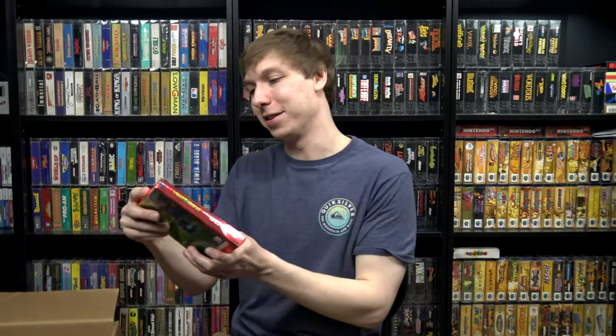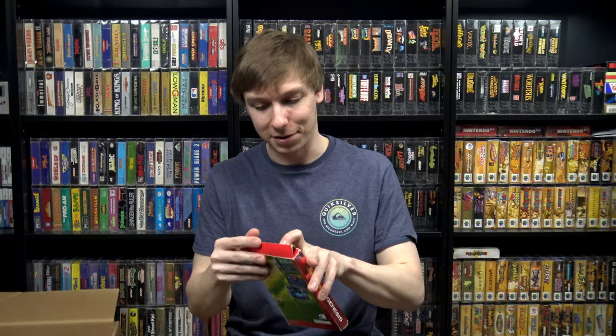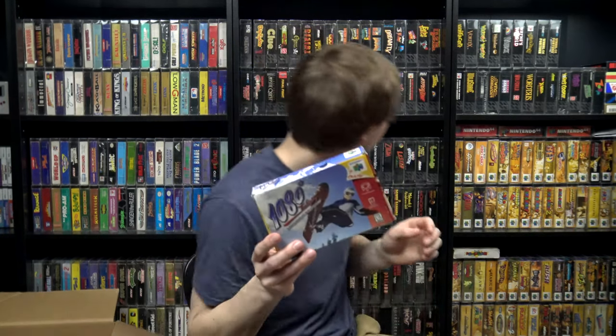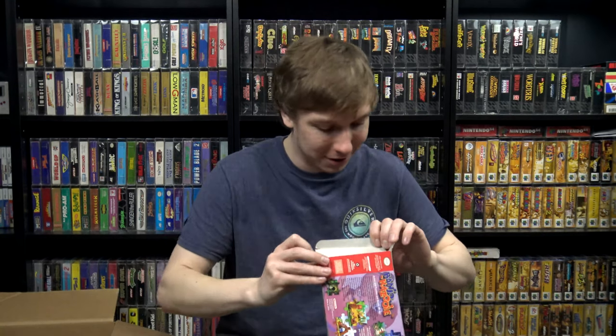Let's move on to the Nintendo stuff — though I see one Genesis box here: VectorMan, so I'll get that out of the way. I'm not sure if I already have this one, I want to say that I do. Now for the N64 stuff — oddly enough some N64 boxes here. We got the box and manual for 1080 Snowboarding, which I don't think I had yet, so I'll be keeping that for my collection. And Banjo-Kazooie — I already have this one, but this is in really nice shape and I have a feeling it'll be a condition upgrade for me.